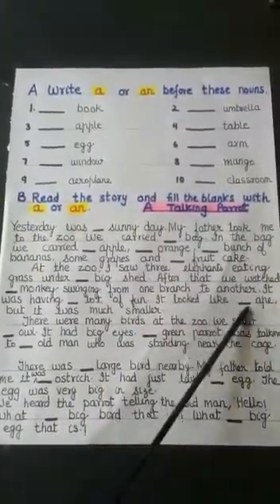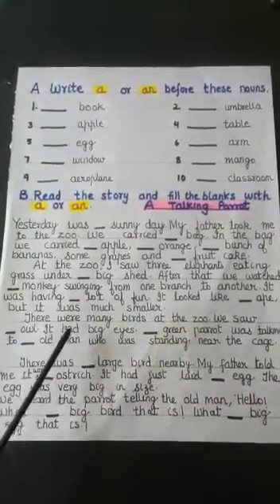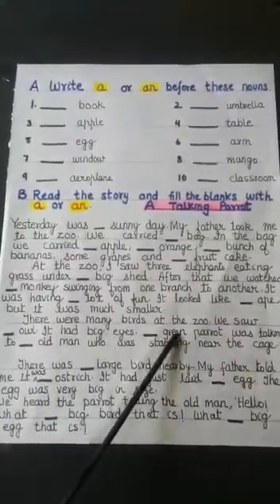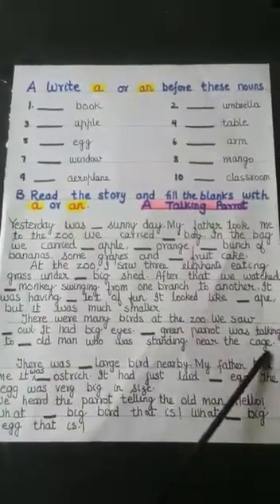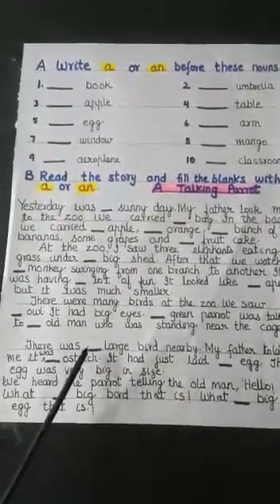It looked like dash ape — A is a vowel, so 'an ape.' But it was much smaller. There were many birds at the zoo. We saw dash owl. It had big eyes. Dash green parrot was talking to dash old man who was standing near the cage. There was dash large bird — 'a large bird' nearby.